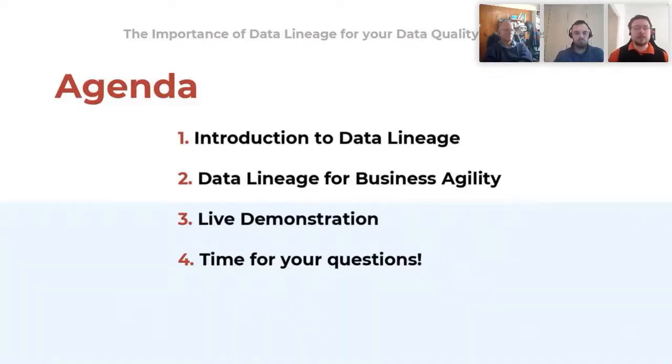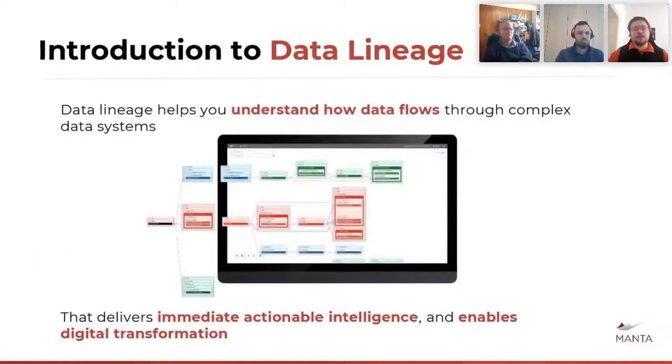Then we'll be taking a look at a live demo of Manta. Data lineage itself is, in very simple words, the full map of data and data processes across systems within an environment. Lineage showcases how data flows — not just inside one system or inside a database, like what tables data is located in or what views are picking up from there — but really how the systems interact together. And not just where the data is going, but also what happens to the data, how it is transformed, or if it even is transformed.